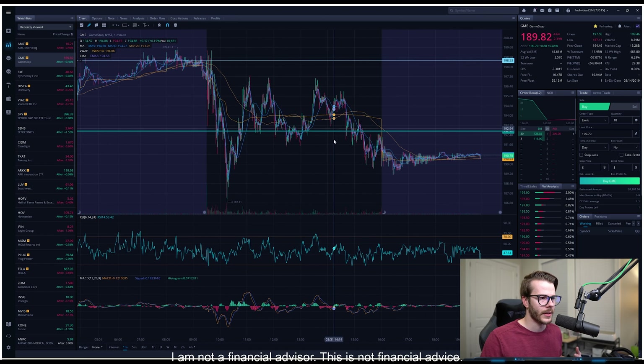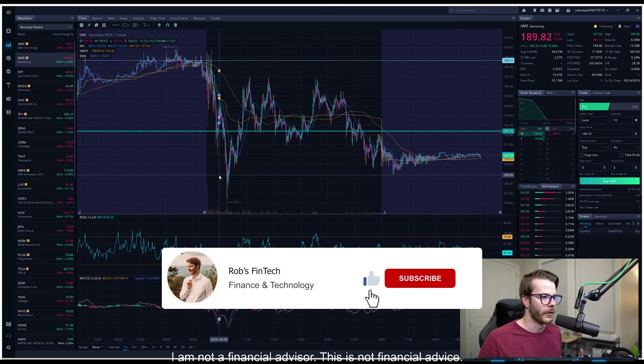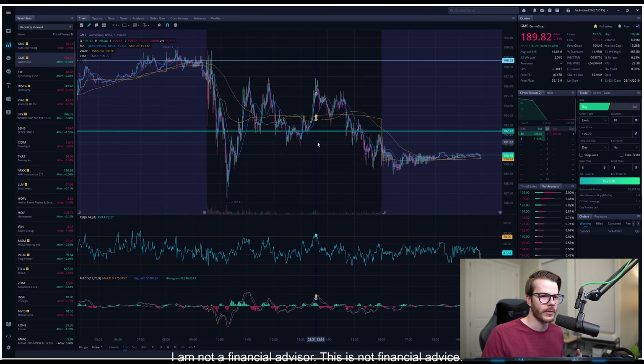Yesterday I drew out this channel on the chart — two lines representing the range we were pretty much trading, which was between $185 and $192. Most of the day we respected the upper bound of this channel, which is really good, and we did bounce off of it a couple of times. It's almost starting to look like a new support at $192 is forming, though we did break down through it at end of day, making it technically a resistance level.